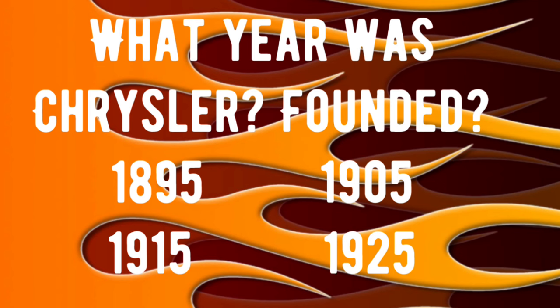First question: what year was Chrysler founded? Was it 1895? Was it 1905? Was it 1915? Or was it 1925? If you know that answer, drop it in the comments — we'll check everybody's answers at the end of the video.